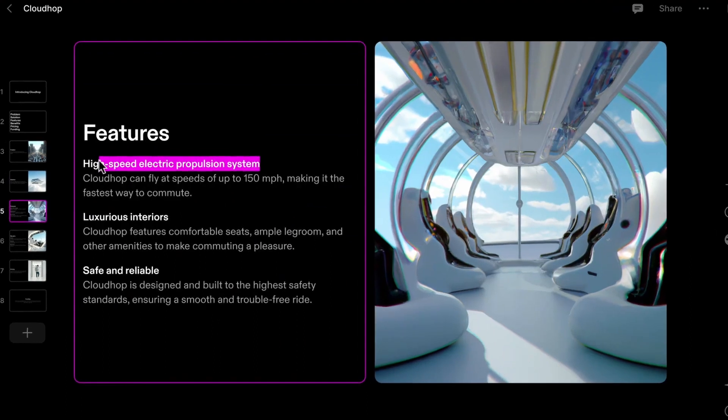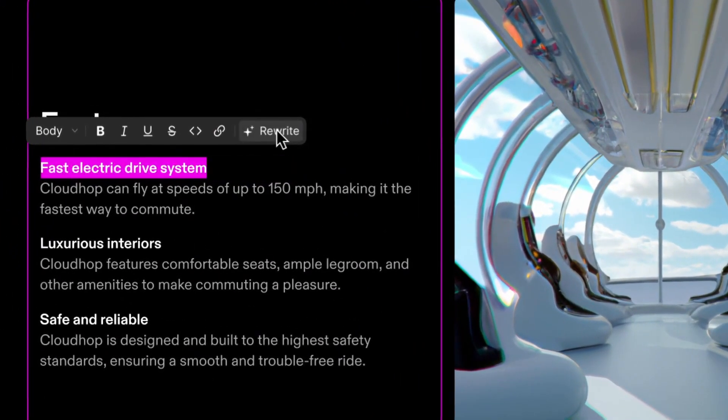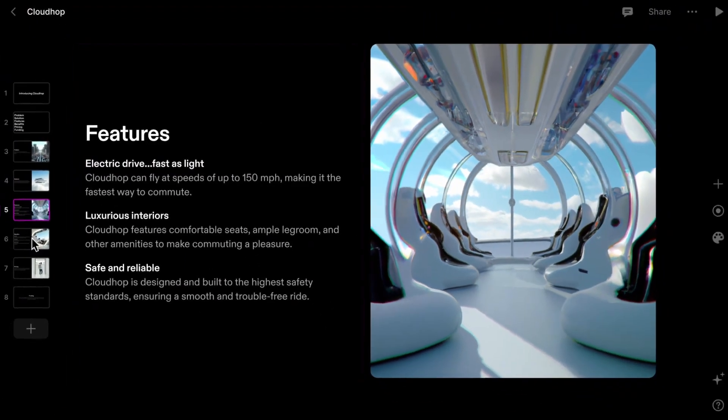You can tailor Tome to exactly how you want it. If there's something you don't like about it, all you have to do is click on it, and you can get it to regenerate, rewrite, or extend what it's written. It really is a brilliant space for creatives, and it makes the idea of creating presentations far less intimidating than it was ever before.